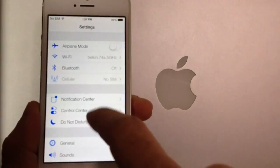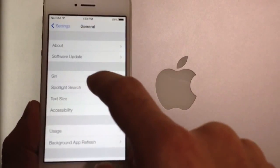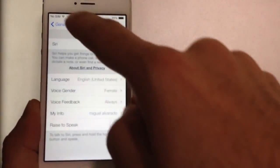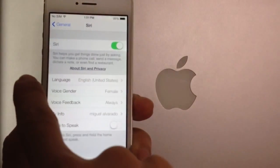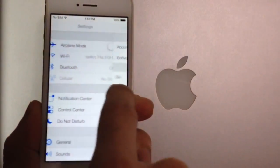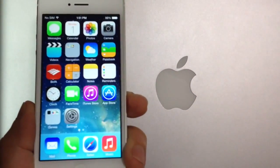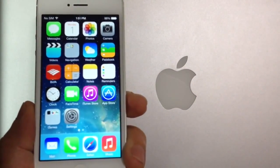Another thing I noticed about iOS 7: let's say you're in one of these sections. You no longer have to go to the top to get back — you can slide from the edge of the device and it will take you back to the previous panel. This also works through Messages, iMessage, and also works through the email application as well.